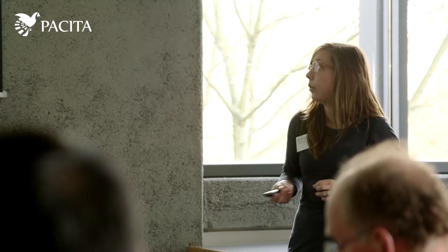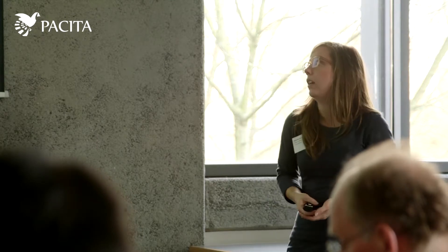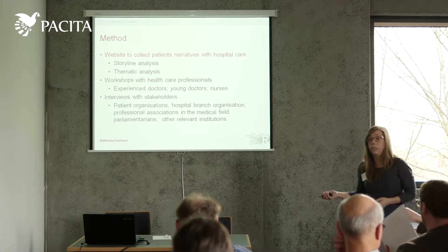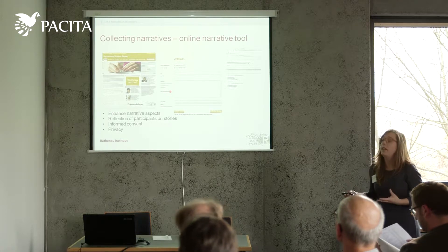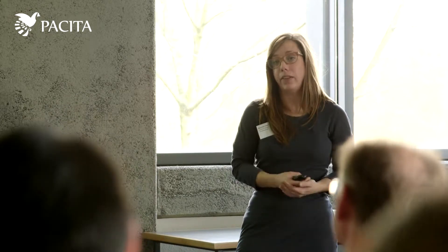Healthcare professionals read some of the stories and we discussed our analysis with them. We also had interviews with a wide range of stakeholders to discuss our preliminary conclusions. We used this online narrative tool and tried to design it in such a way to enhance the narrative aspects of the stories. We did that by giving it the format of a letter — we asked patients to write a letter about their experience. They could give a heading to the letter and also send it to someone. In that sense, we wanted to enhance the narrative aspects rather than having them give a short comment like on TripAdvisor.